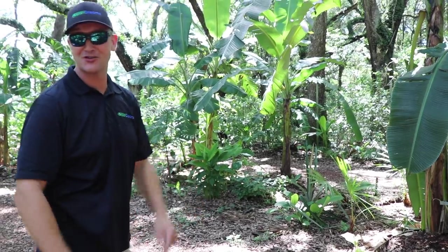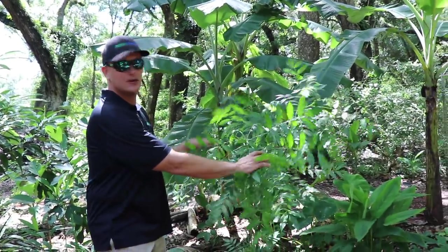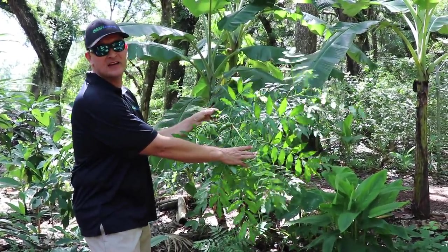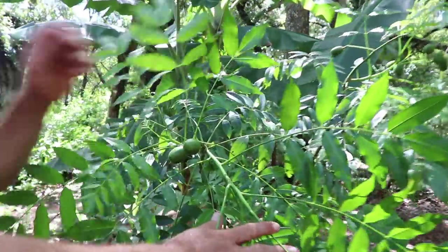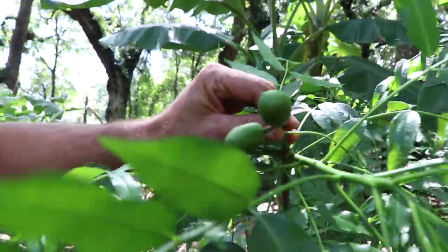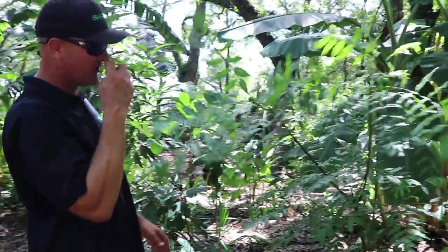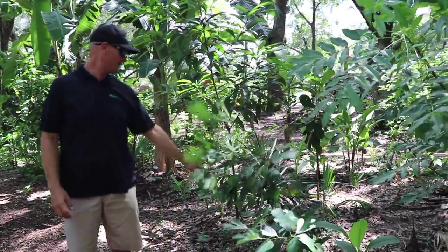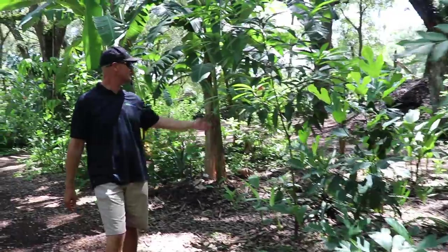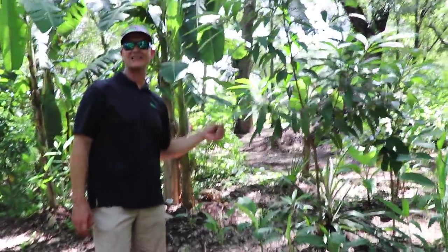This is another interesting one called dwarf Amarillo. I believe it's a mango relative, typically eaten in a spicy or sour sauce — very common in Asian markets. This tree can fruit in six months from seed. You can see it's completely covered and getting some fruit on it right now. It's been in the ground just over a year and grows fairly quickly.